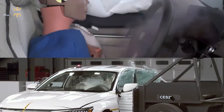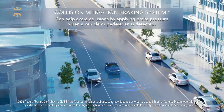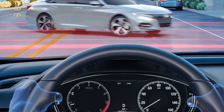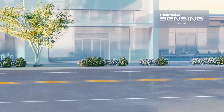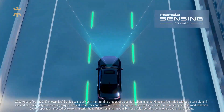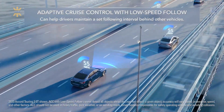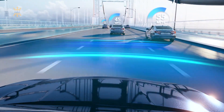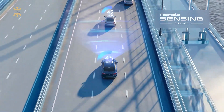One of the standout safety features is the Honda Sensing suite, a collection of driver-assistive technologies designed to enhance awareness, avoid potential hazards, and mitigate the severity of collisions. This suite includes collision mitigation braking, which can automatically apply the brakes to help prevent or reduce a frontal collision, and Lane Keeping Assist, which provides steering assistance if you unintentionally drift out of your lane. The Adaptive Cruise Control with Low Speed Follow lets you set a desired speed and following distance, automatically adjusting speed to maintain a safe gap — particularly helpful in heavy traffic, reducing driver fatigue and improving overall safety.